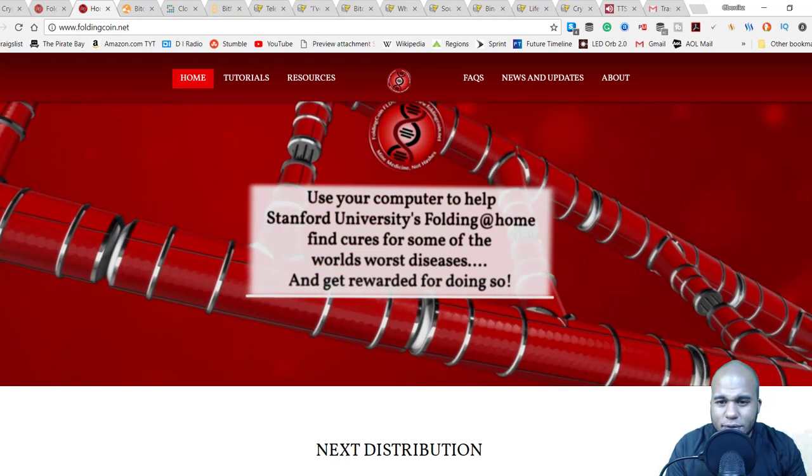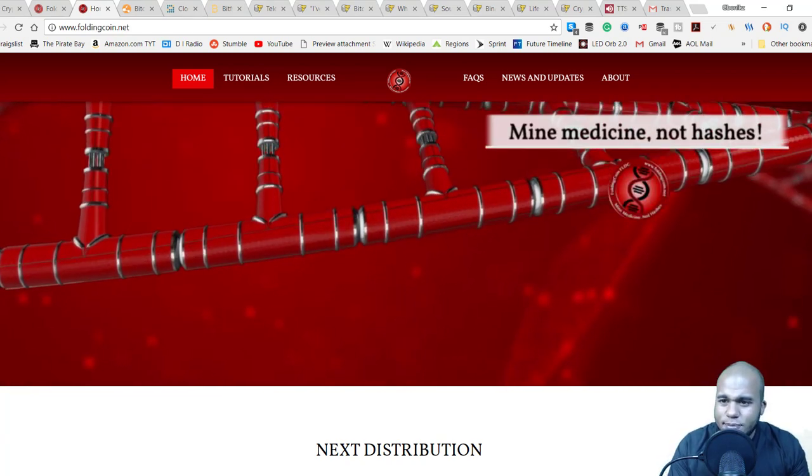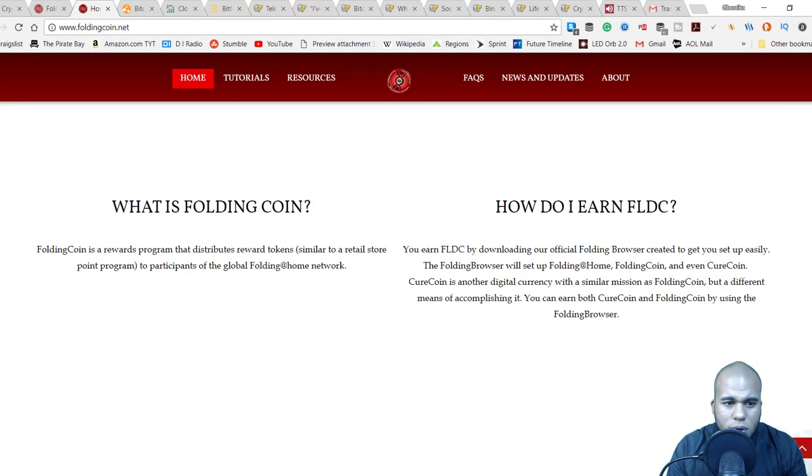You use your computer to help Stanford University's Folding@Home find cures for some of the world's deadliest diseases. Folding Coin is a rewards program that distributes reward tokens — similar to a retail store points program — to participants of the global Folding@Home network. You earn Folding Coin by downloading their official Folding Browser. It also supports CureCoin, another digital currency with a similar mission, and you can earn both CureCoin and Folding Coin through the Folding Browser.